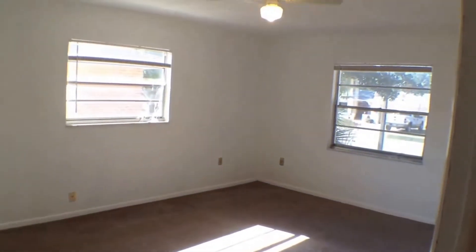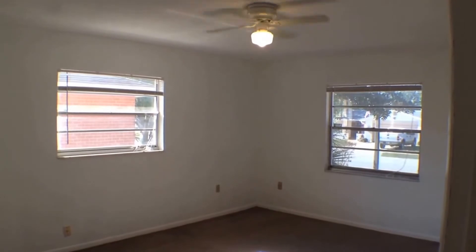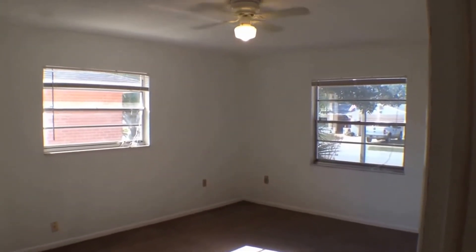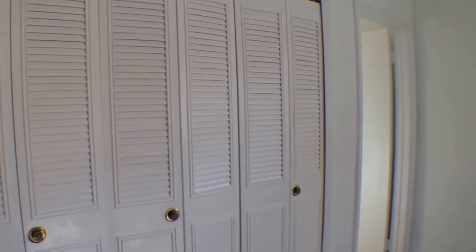Let's go ahead and take a peek into the master bedroom and bathroom. A very large master bedroom with a couple of windows to let in a lot of natural light. You also have a ceiling fan with a light, which is nice. And closets along the wall here — a lot of closet space.